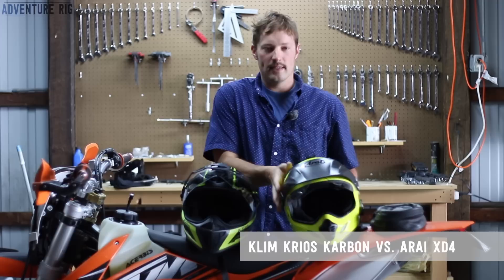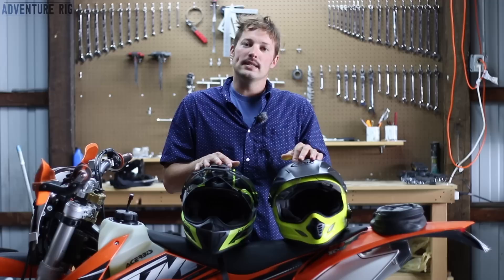Hi, I'm Tyson with Adventure Rig and today we're talking helmets, specifically the Climb Cryos versus the Arai XD4. Before we get started, I'm just going to say these are my own opinions — take it for what it is.